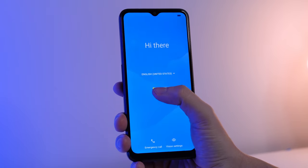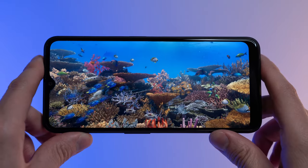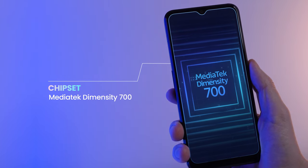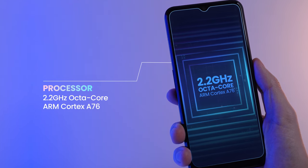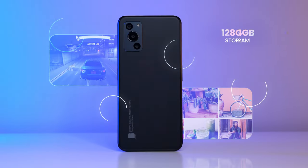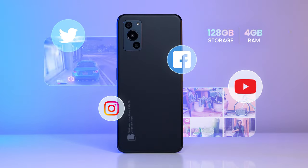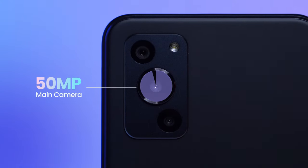The F92E supports 5G networks, giving you lightning-fast internet speeds and smooth streaming. Experience ultra-fast speeds with the F92E's MediaTek Dimensity 700 and 2.2GHz octa-core processor with ARM Cortex-A76. You can also enjoy the ease of multitasking with 4GB of RAM, along with the ability to store tons of memories and music with 128GB of storage.